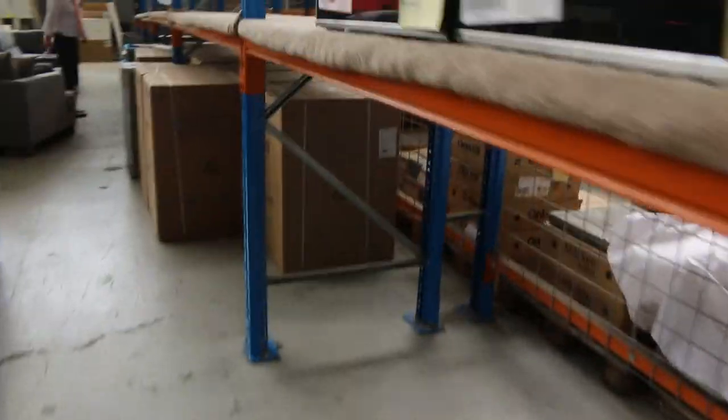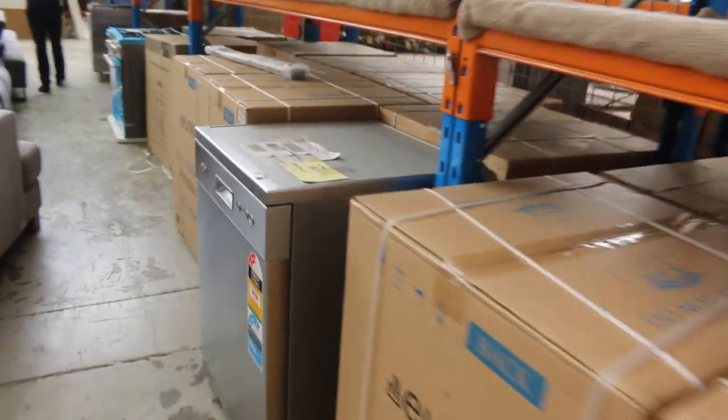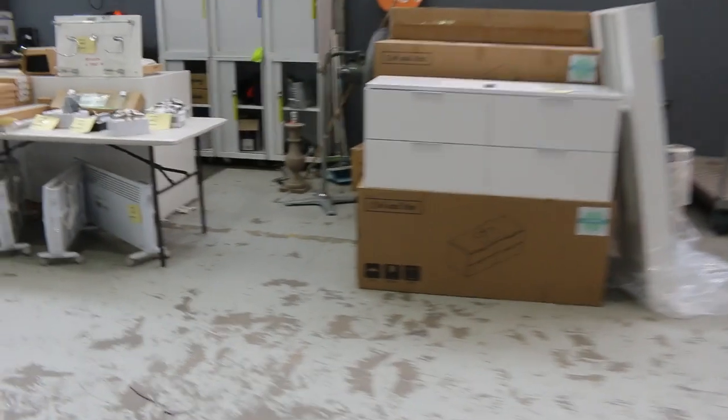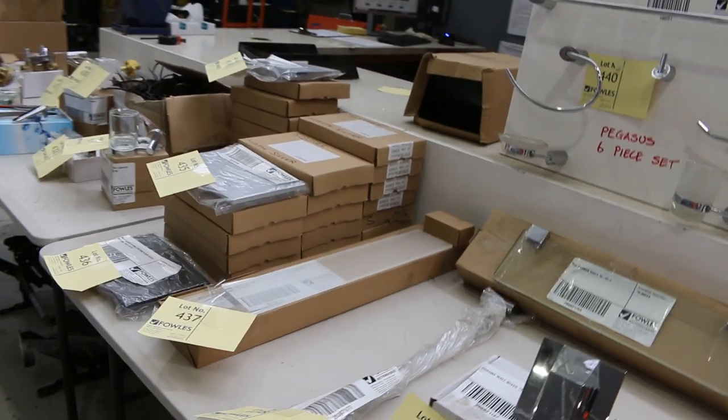More freestanding cookers down here, and dishwashers — really nice looking auction tomorrow. We're going to have a quick look at the bathrooms. There's some miscellaneous bathroom hardware and some door furniture, and that'll all be to clear — you'll get some really nice bargains there.